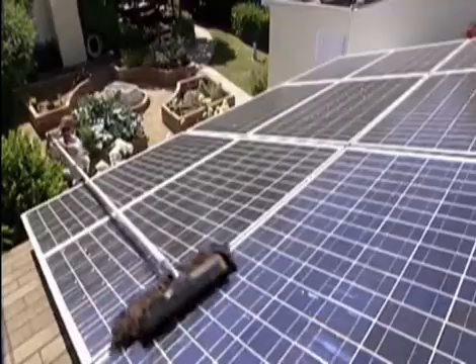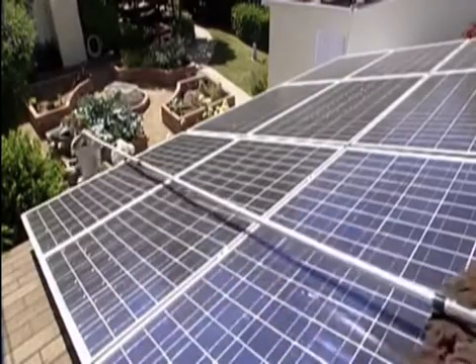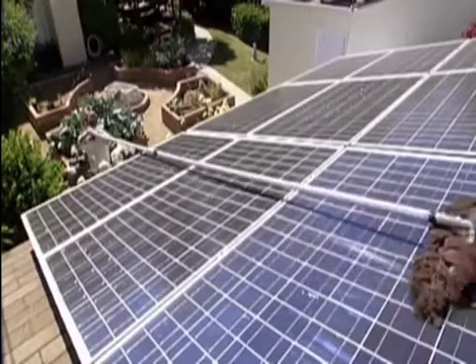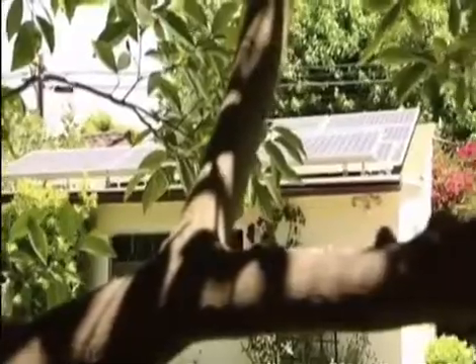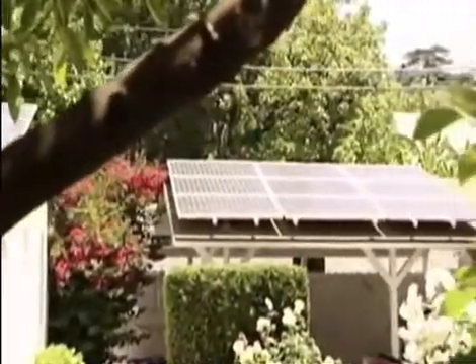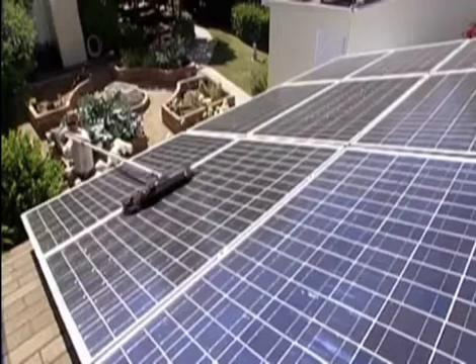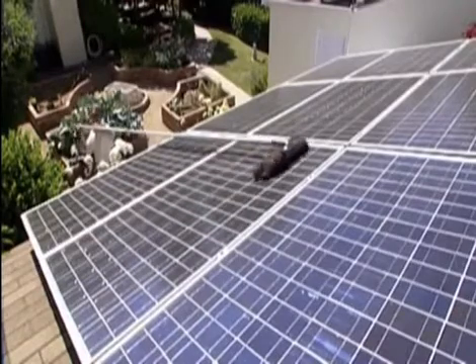How much does a system like this cost? Well, anywhere from $10,000 to over $50,000. That sounds like a lot of money, but remember, many states have rebate programs, low-interest loans, and tax incentives — so that brings the cost way down. So next time you're in the attic, think about what you can do on the other side.